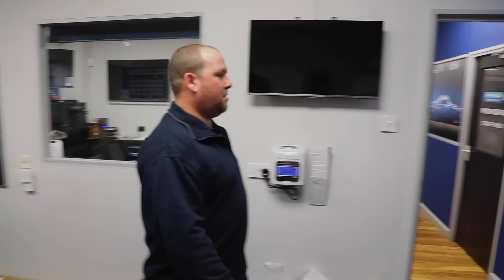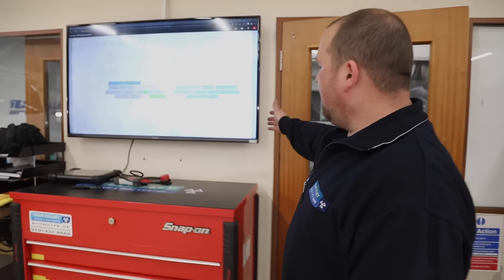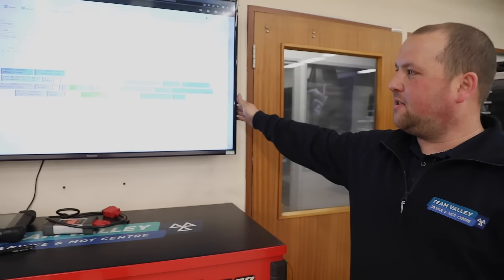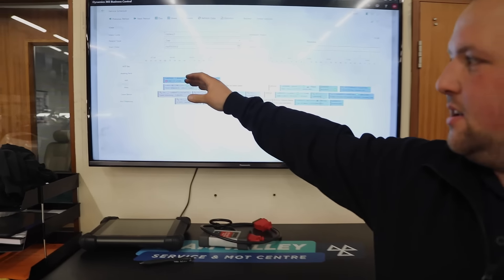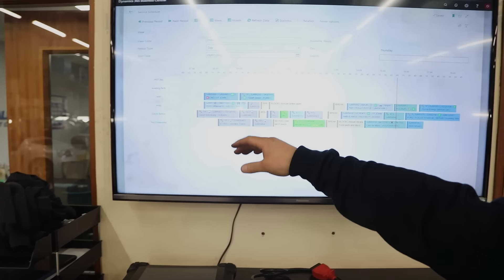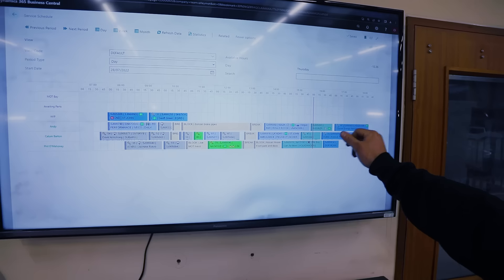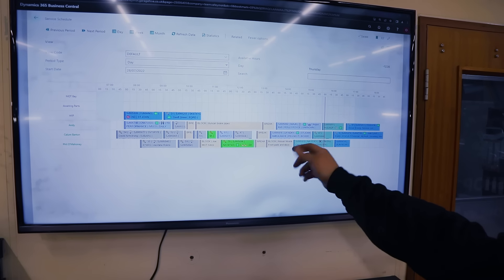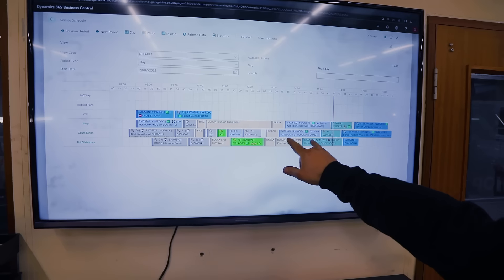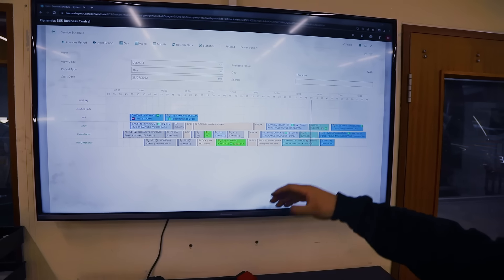We'll head through to the workshop. Now we're in the workshop — this is our garage management system, where the technicians are allocated all their tasks every day. You've got individual technicians listed down the left-hand side, and each one of those boxes is a different task; they obviously vary in length and complexity.